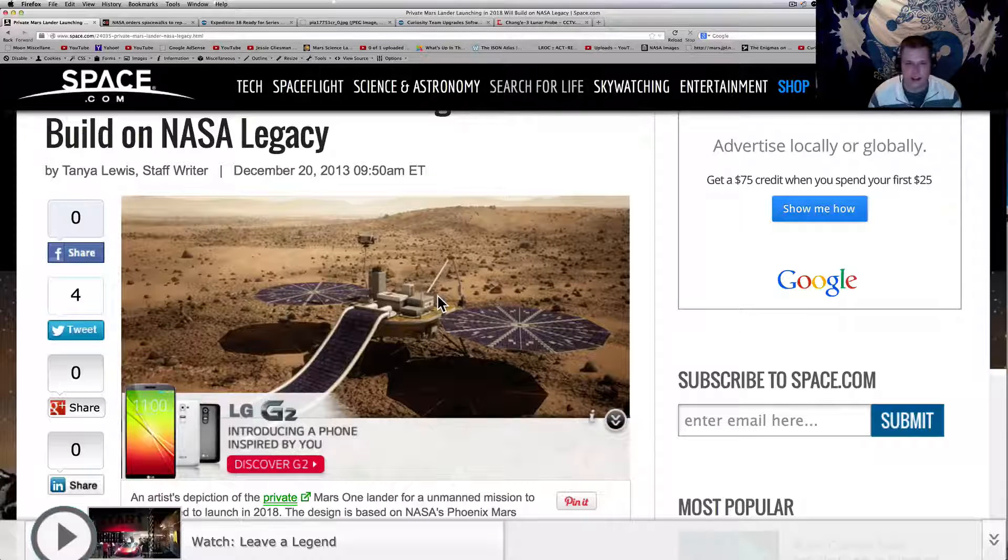The United States and NASA have done a very good job getting stuff on Mars successfully. Here's the artist concept of the Mars One lander — pretty interesting.